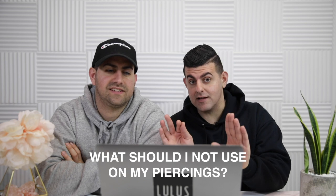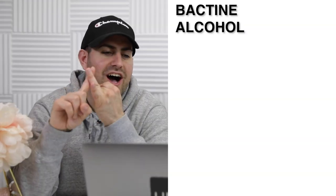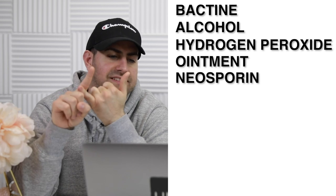What should you NOT use on your piercings? Bactine, alcohol, hydrogen peroxide, A&D ointment, Neosporin, Bacitracin, Betadine. With ointments, they coat your piercing and don't allow it to breathe, and they also collect bacteria in the area. The science behind not using harsh chemicals is that your body is constantly building new cells to heal the piercing. Using harsh chemicals kills off all those cells and prevents them from reproducing. These products are designed to kill everything — good and bad bacteria — and they inhibit the growth of your cells.